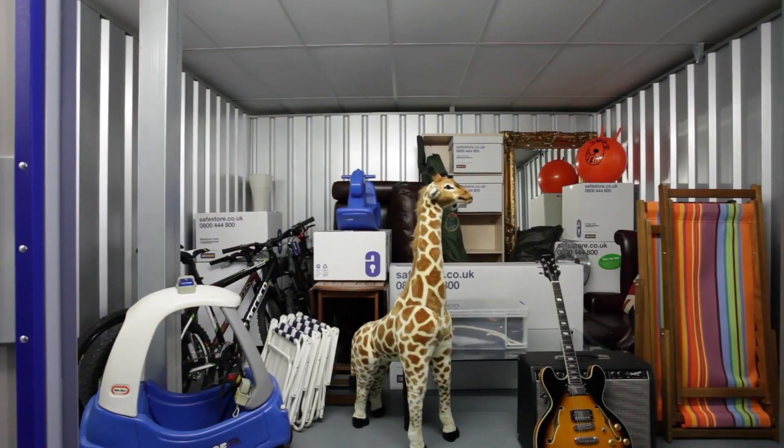Don't forget, most of our storage rooms have high ceilings, giving you plenty of space to stack things up so you can get to them more easily. Our experts in store can help advise you on the right size for you.